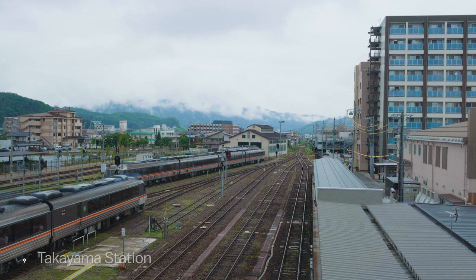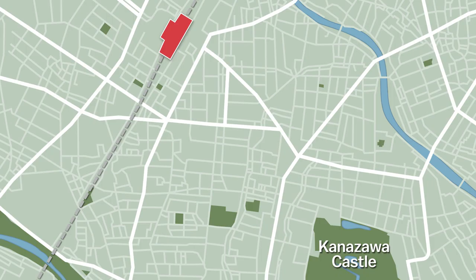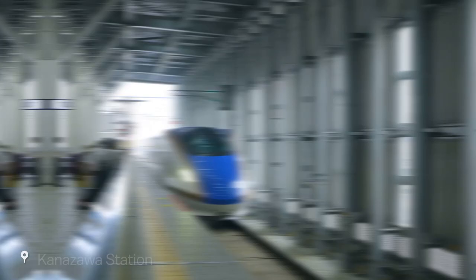We then head over to Toyama via the Takayama line before taking the Hokuriku Shinkansen to Kanazawa. From Kanazawa station we make the 15-minute walk to Omicho Market.